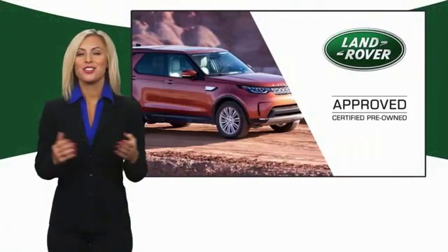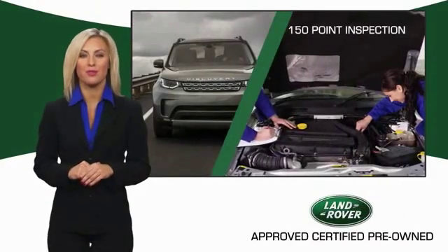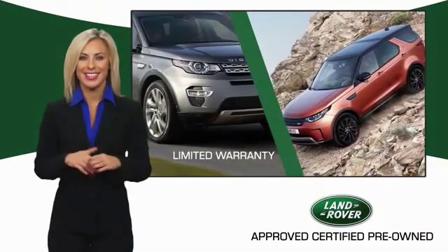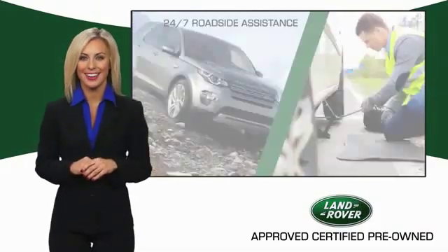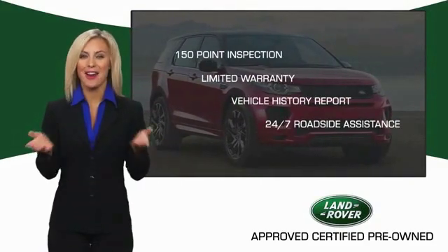To ensure the highest quality, this Land Rover Select certified pre-owned vehicle passed a rigorous multi-point inspection. Experience unprecedented coverage with Land Rover Select certified limited warranty. Land Rover Certified Select Vehicles — our standards are up to yours.